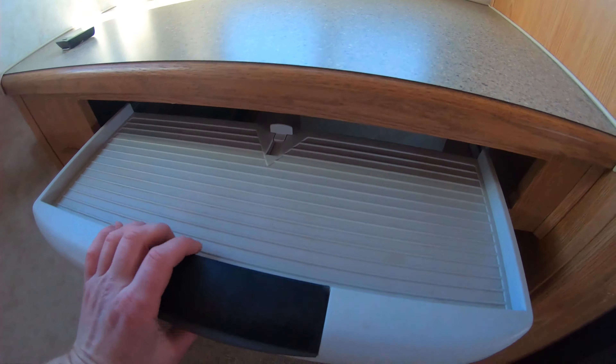You've got a dinette in the slide up here, giving you a nice spot to eat with good natural light because you get lots of windows on this side, and a window up top as well. Nice ceiling fan to keep the air moving, and another MaxAir vent fan.